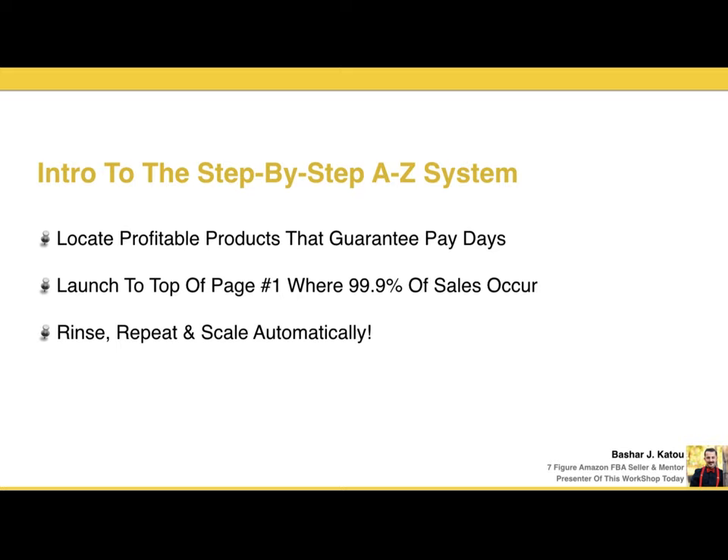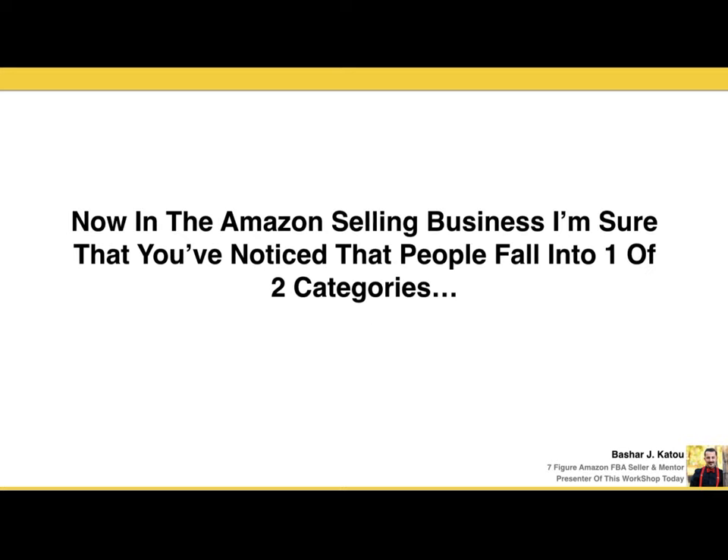This is the intro to the A-to-Z step-by-step system. What is it that I do differently than anyone else? Locating profitable products that guarantee paydays, launching to the top of page one where 99% of sales occur, and simply rinsing and repeating the process.